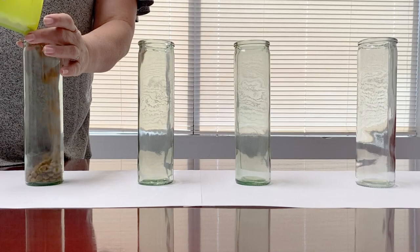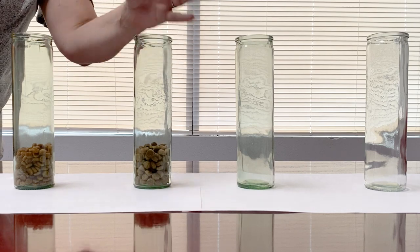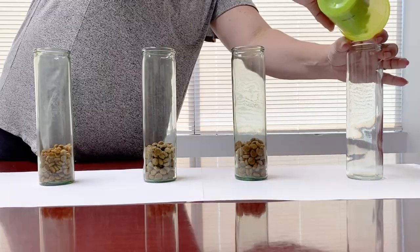Hi everyone, this is going to be a quick video just to show you a kibble comparison of Canine Caviar's dry food with three other major brands that are out today in the market.